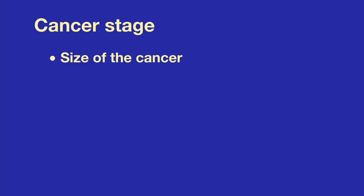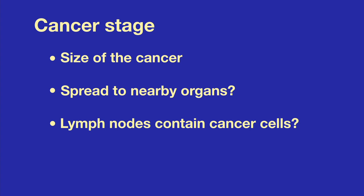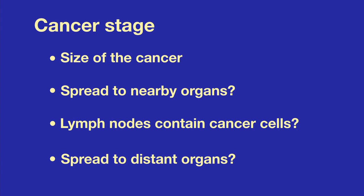In general, the lower the stage, the greater the chance of cure. A cancer's stage is based on the size of the cancer, whether the cancer has spread to nearby organs, how many lymph nodes near the cancer contain cancer cells, and whether the cancer has spread to distant organs.